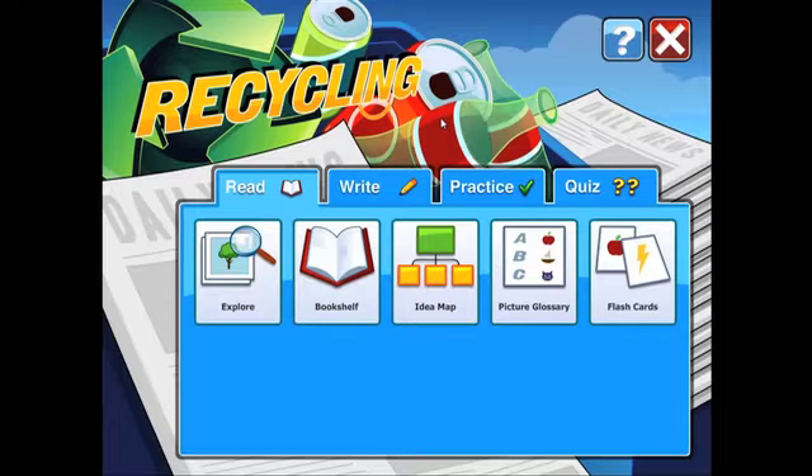Looking for a quick and fun way to add some spice to your curriculum? Look no further. Boardmaker Activities Curriculum Companions are pre-made activities designed to improve reading and writing skills through the use of interesting science and social studies concepts.